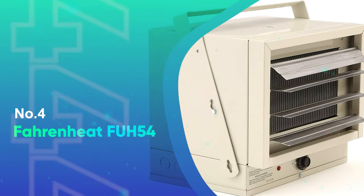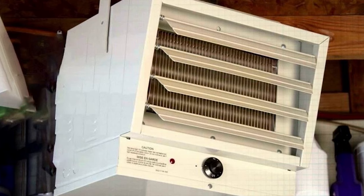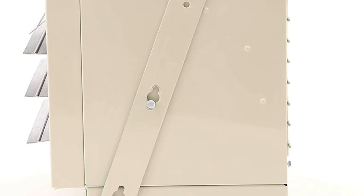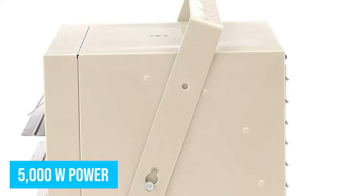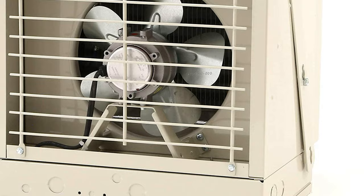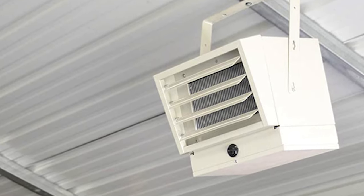Number 4: Farnheat FUH54. Most people don't need a big 1000 square feet garage ceiling heater, which explains why the small Farnheat FUH54 is so popular. A small electric heater on a 240-volt circuit can create 5000 watts of power, capable of heating up small garages up to 500 square feet. It's convenient and quick and easy to install — just plug it into 208 or 240 volts and you'll get 270 CFM hot airflow almost immediately. You can place it near you, set it up to 135 degrees Fahrenheit, and have a warm garage in less than 10 minutes.